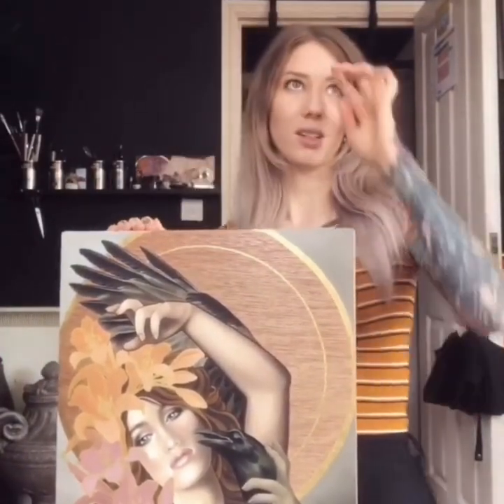So yeah, happy to have finished this one. I'll be making prints of it which will be available at the London Convention, which is on in the next couple of weeks. I hope to see you guys there — come say hi!